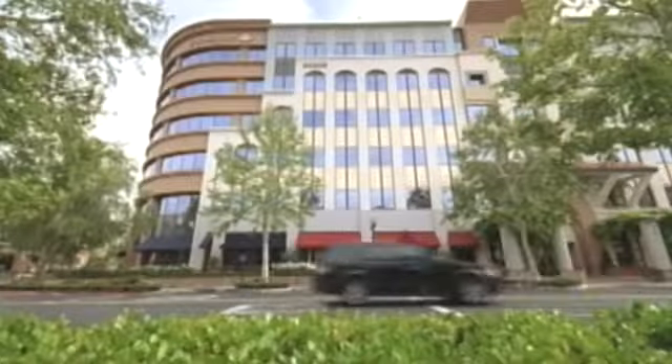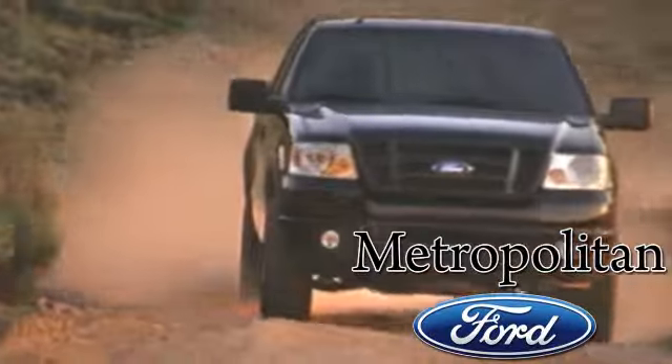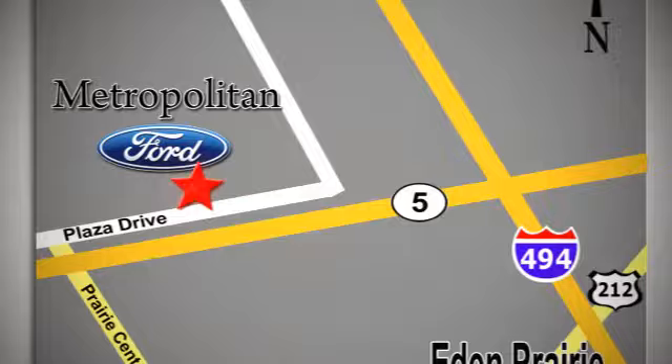See it for yourself today. Whether you're buying today or just shopping at Metropolitan Ford, you can expect to experience something truly unique. Call or stop in today. We're conveniently located near 494 and Highway 5 in Eden Prairie.